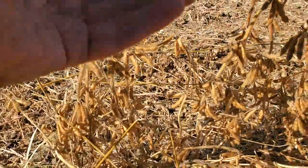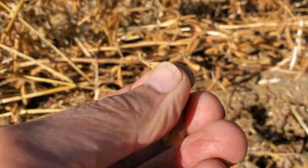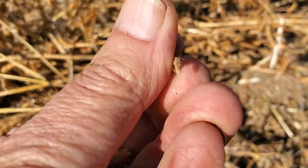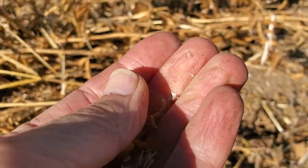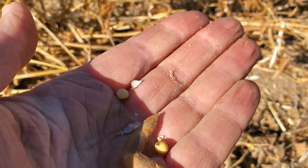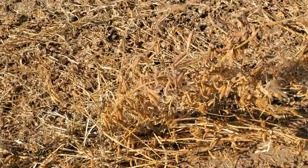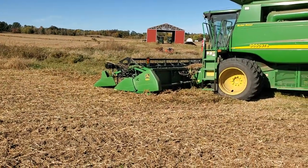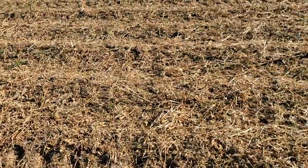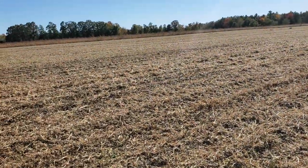The goal is to take all this plant material and get that tiny little seed out of it. The header on the front of the combine cuts the plants, draws them into the combine, and then chops up the residue afterwards.